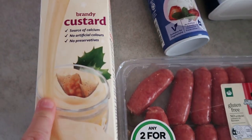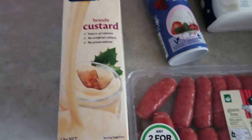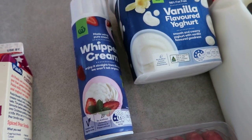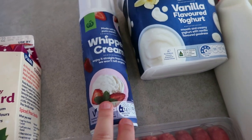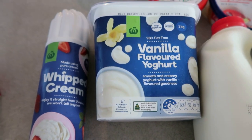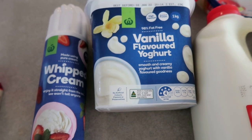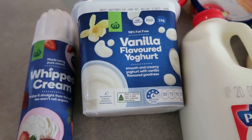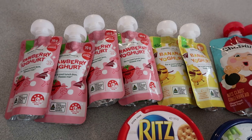I've got some brandy custard — something we only buy at Christmas time, and it was on special so I grabbed it early in case they sell out next week. That's basically for the plum pudding. I've got whipped cream to put on top of the little cheesecake tartlet cases when serving. I couldn't get the light version so just got the regular. I've also got some vanilla flavoured yogurt for myself — I just put some granola or toasted muesli on top in the mornings.